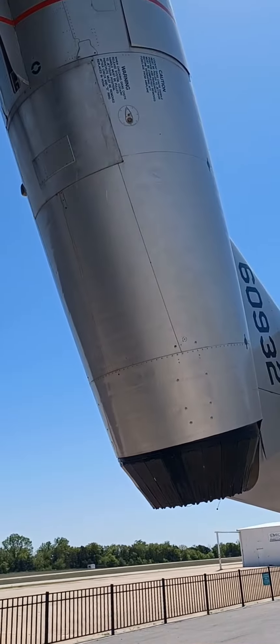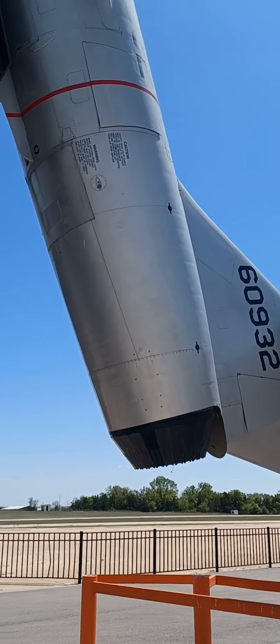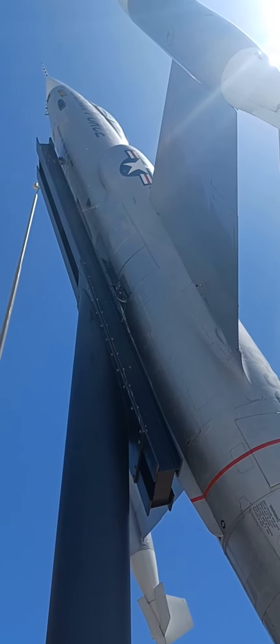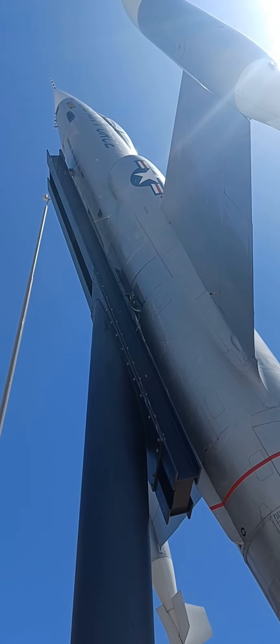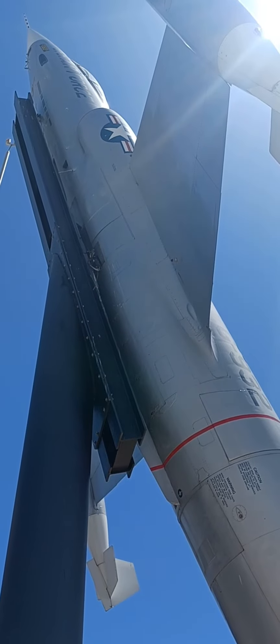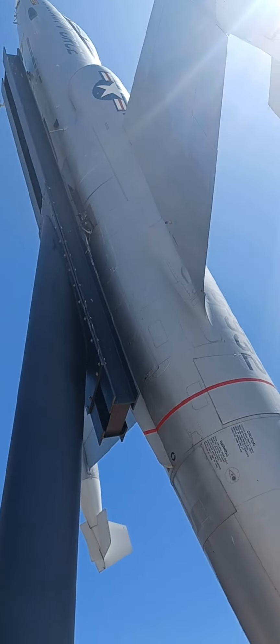Now, you see this big hummer right here? Dad was telling me that this flying bullet with wings set a bunch of world records, and still does to this day. And I bet it had to have been ridiculously loud to do that.